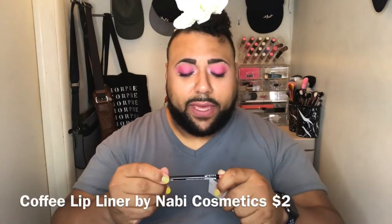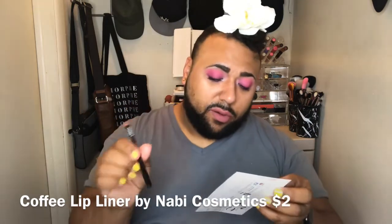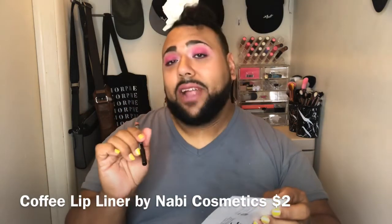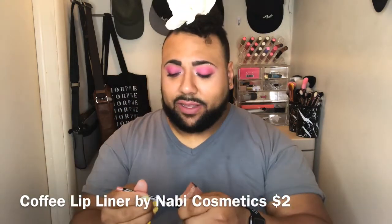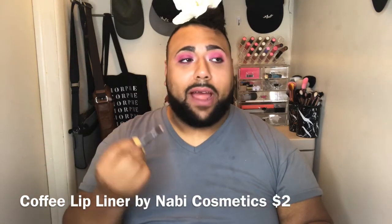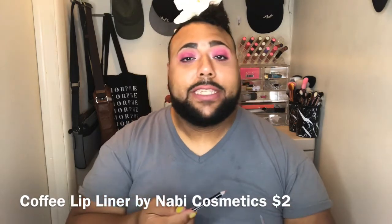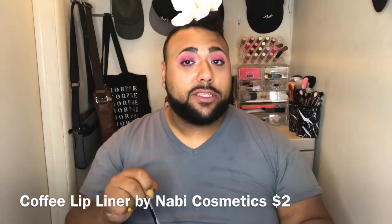From Navy we have a coffee lip liner pencil and that goes for two dollars. I do wear brown shades, cream shades and darker shades, so your boy is set. It's like a chocolate milk color — that's beautiful.